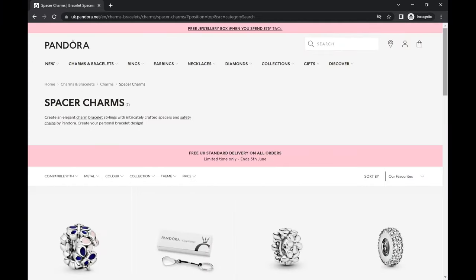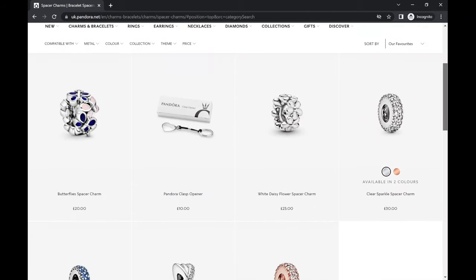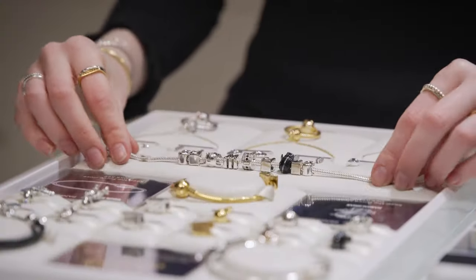If you do add lots of charms, you will sometimes encounter smaller gaps. For that there's a different charm called spacers. They're essentially the same thing as a charm, just a little bit smaller. You put lots of charms on, or just a couple if you prefer, and then add spacers in between to fill out potential gaps.